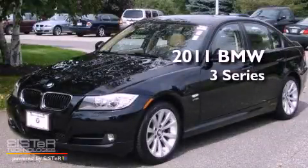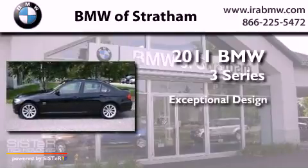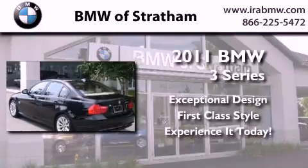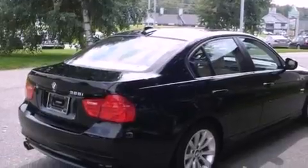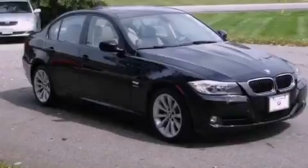This is a 2011 BMW 3 Series. Its top features and packages include the premium package, a moonroof, front and rear power windows, a multi-link rear suspension, performance tires, alloy wheels, adaptive brake lights, and disc brakes with an anti-lock braking system.